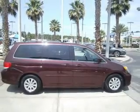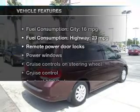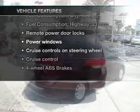He's always hot and she's always cold. Solve this problem while driving with dual temperature controls. Carfax has offered to provide you with peace of mind. Plus, enjoy these notable features that are included in this vehicle.